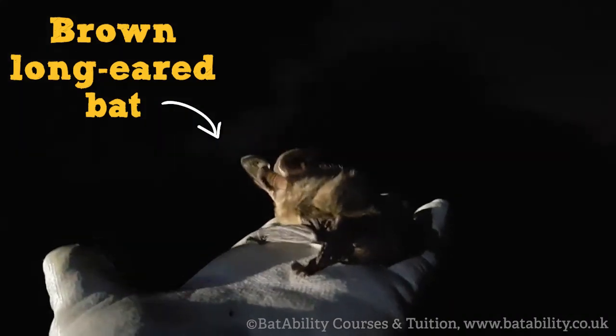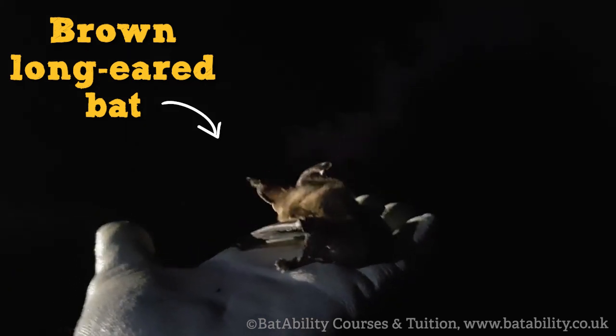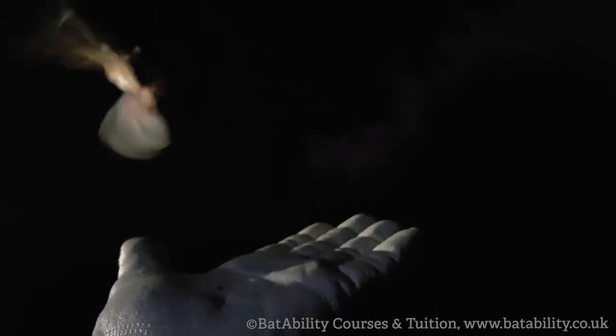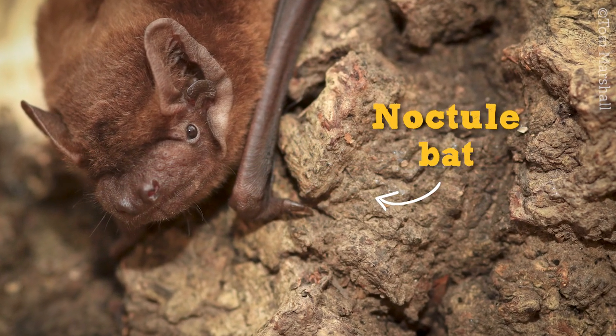Using echolocation, bats can work out their prey's size, texture, distance, speed and even the direction it's traveling in. Bats have also developed unusual facial features to help with echolocation. Some have extra large ears, like our long-eared bats, to help them receive sound. Others have big lips like a megaphone to project their chirrup further, and some have a funny shaped nose so the chirrup can be sent out in a specific direction.